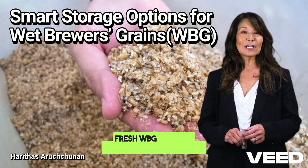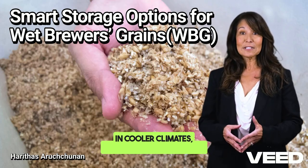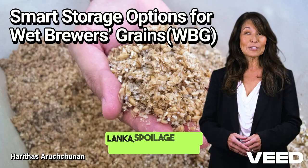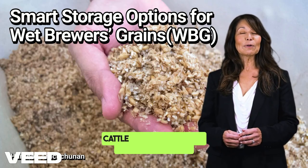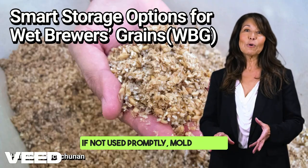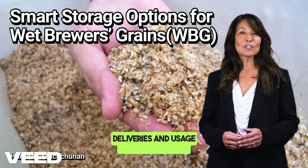Fresh WBG is highly palatable and nutritious, but only for a very short time. In cooler climates, it can stay stable for five to seven days, but in tropical conditions like Sri Lanka, spoilage begins within 48 to 72 hours. Best for dairy farms with high cattle numbers and daily feeding schedules — if not used promptly, mold growth and nutrient loss occur rapidly. To avoid waste, coordinate your feed deliveries and usage schedule tightly.